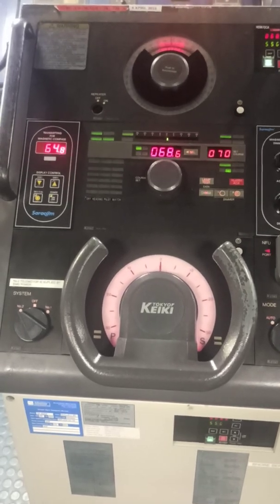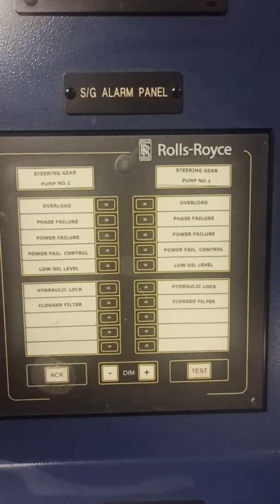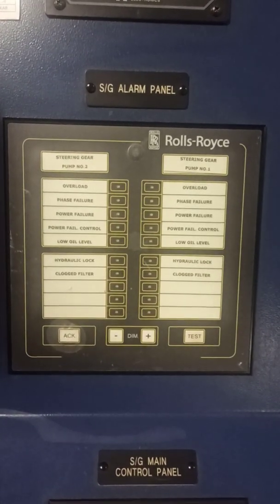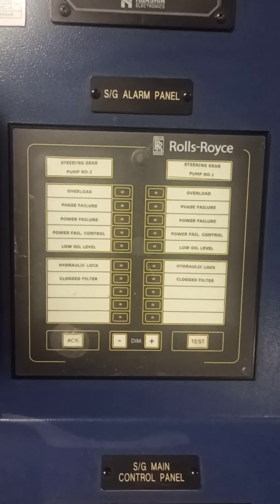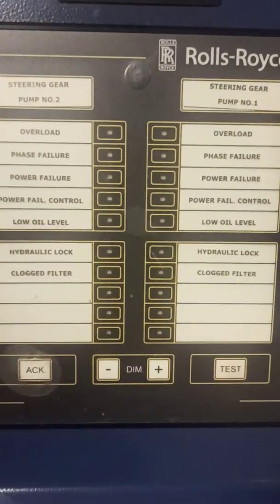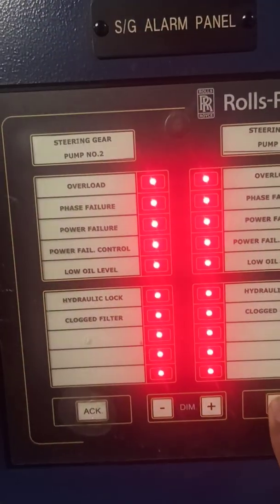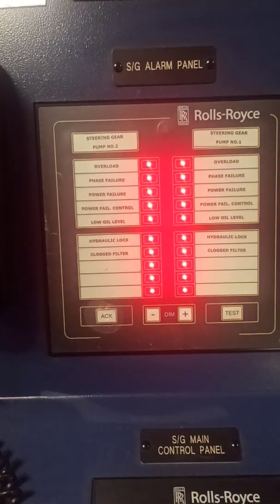You can test alarms from here — this is the steering gear alarm panel. If someone is testing from the steering gear room, you acknowledge from this panel. As you can see, the acknowledge button is provided here, and you test only from this button to confirm everything is working.